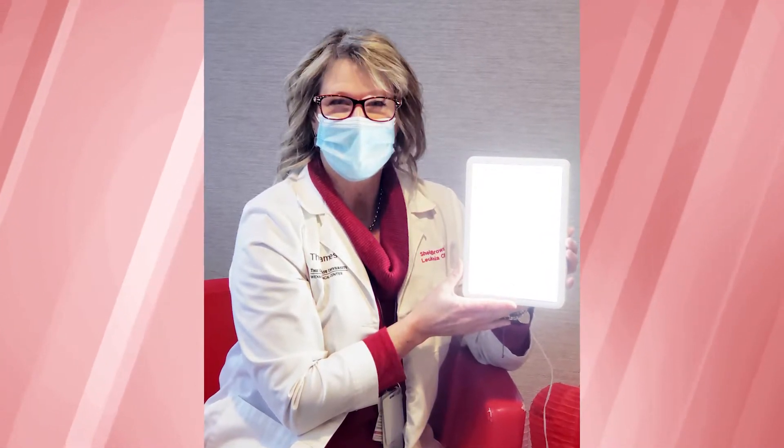We're using a light therapy unit that's slightly smaller than a piece of paper. This light replicates a cloudless sunny day without the UV exposure.